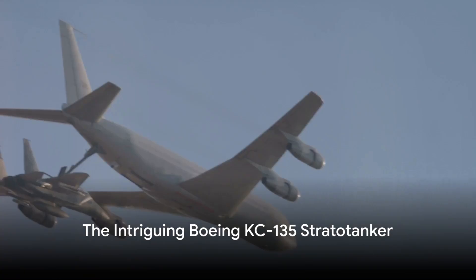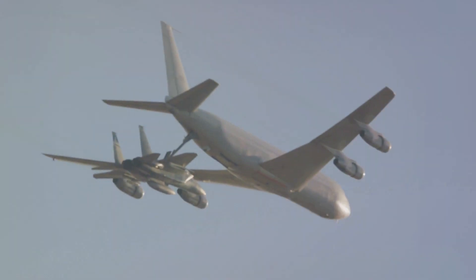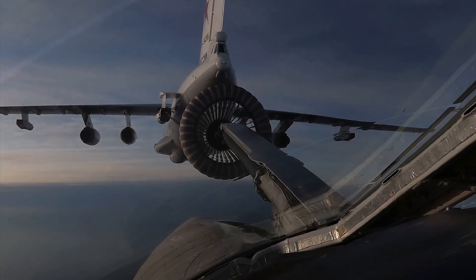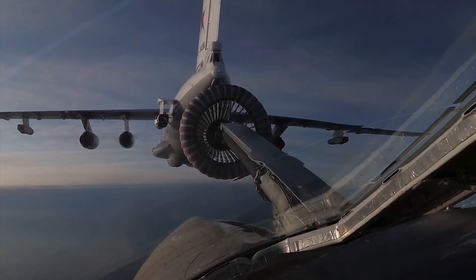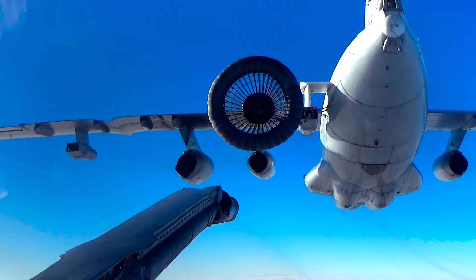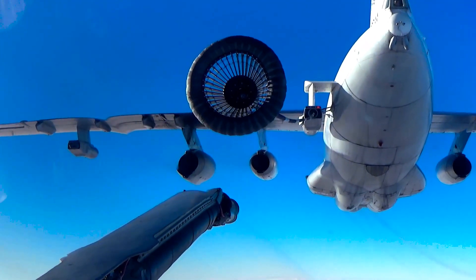Have you ever wondered what it takes to keep our military aircraft in the sky for extended periods? It's not just about the pilot's endurance or the aircraft's fuel capacity. Enter the Boeing KC-135 Stratotanker — a true game-changer in the realm of aerial refueling.